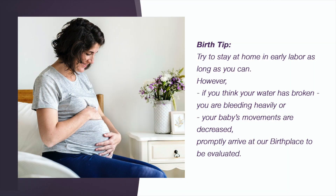Birth Tip: Try to stay at home in early labor as long as you can. However, if you think your water is broken, you are bleeding heavily, or your baby's movements are decreased, promptly arrive to our birthplace to be evaluated.